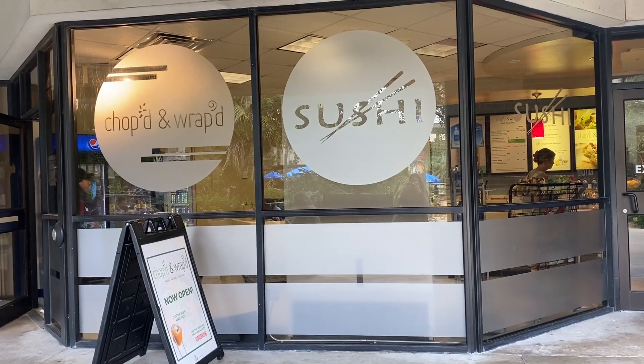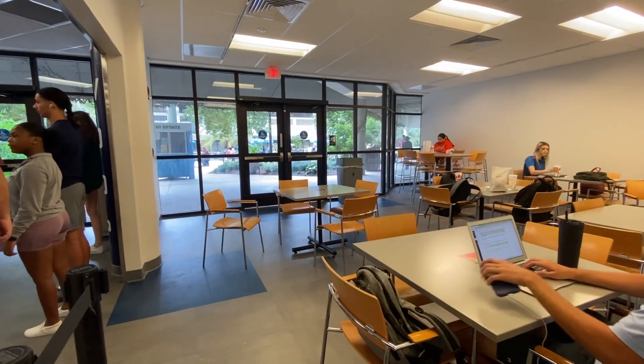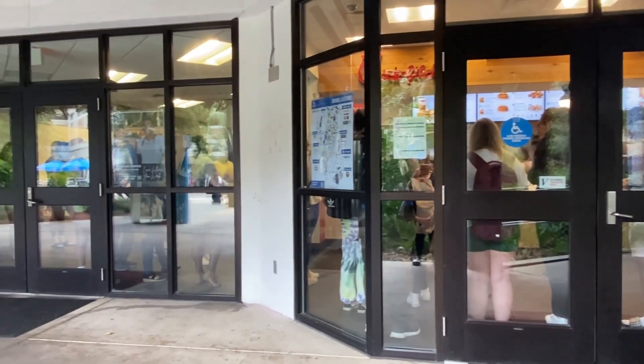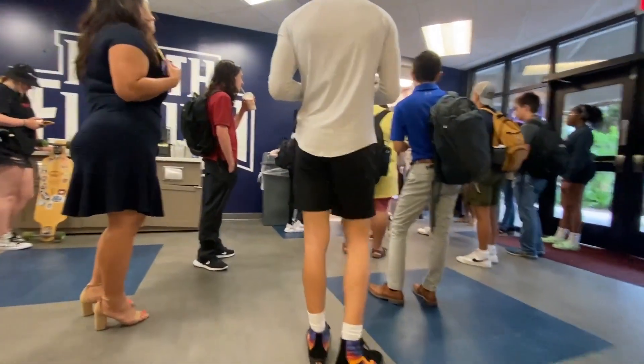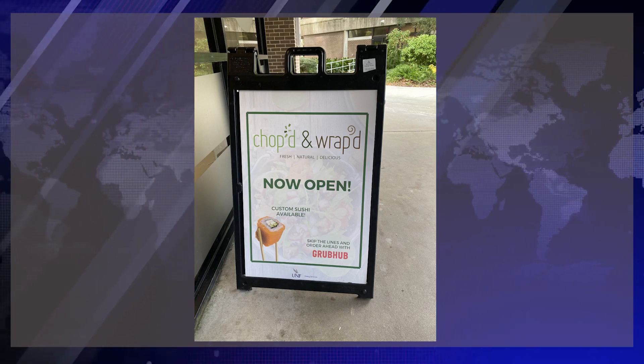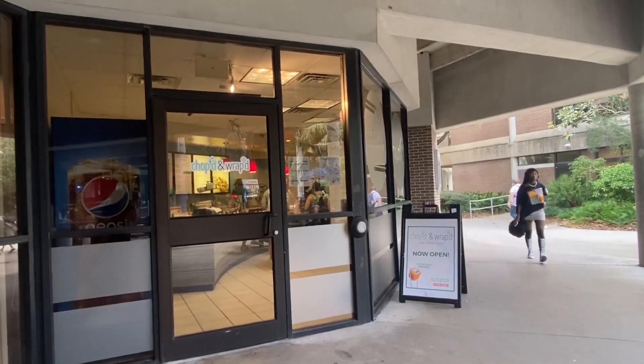Not sure what you want to eat? Head on over to the Alumni Square and look around. Here at the Alumni Square, we have Chopped and Wrapped, The Market, and Chick-fil-A. If you are feeling some chicken and waffle fries, head over to Chick-fil-A and dine in their new area, but be ready for the potential of long lines. In the mood for sushi or a wrap? Head over to Chopped and Wrapped to enjoy some fresh and fast service.